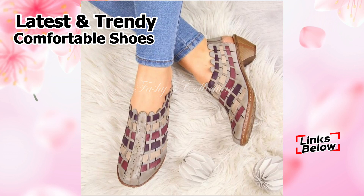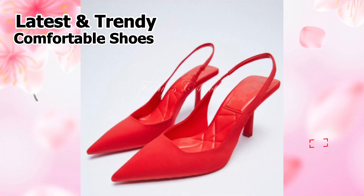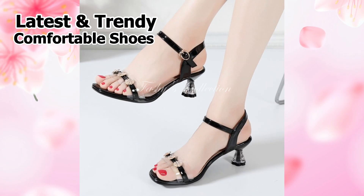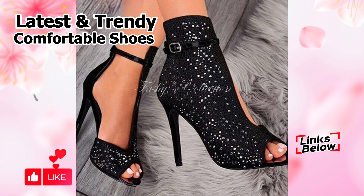Hello, how are you all today? I hope everyone is doing well. Friends, welcome back to our channel Fasci Collection, where you can find the newest footwear collection. And friends, if you're just stopping by our channel Fasci Collection for the first time, be sure to subscribe and click the bell icon to receive the most recent notifications of our videos. So let's get started, friends.